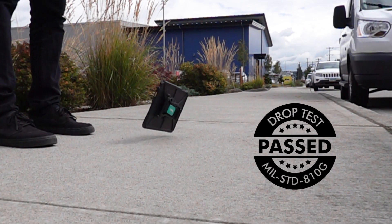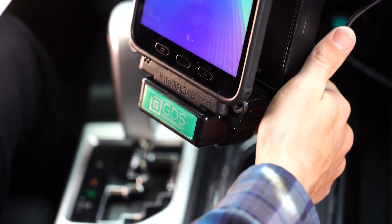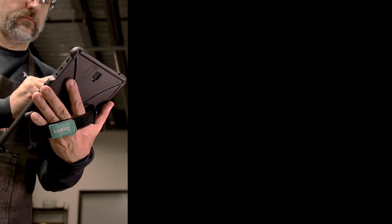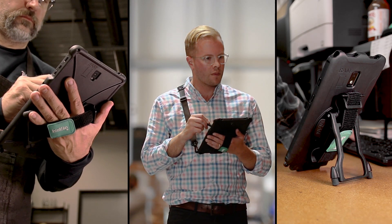Featuring military-grade drop protection, IntelliSkin will extend the life of your device by preventing damage to the charging port from repetitive docking. A variety of GDS ecosystem accessories are available to enable the most ergonomic and convenient workflow.